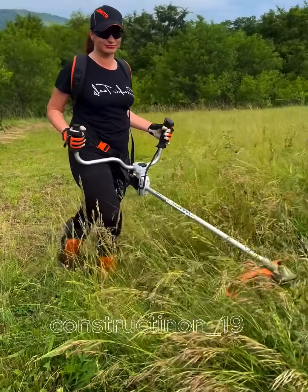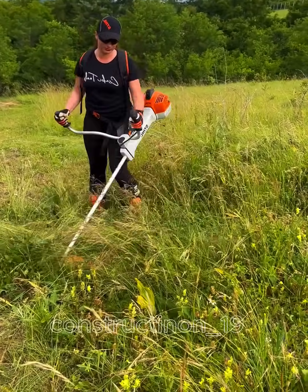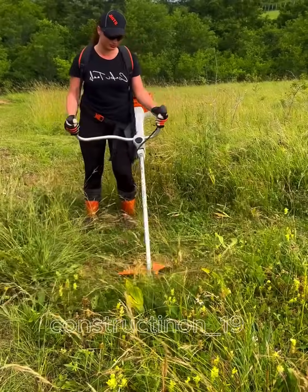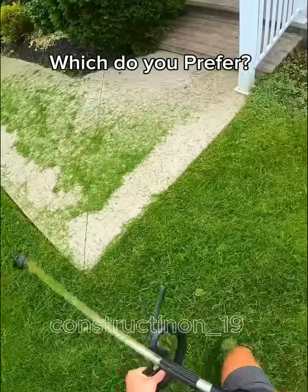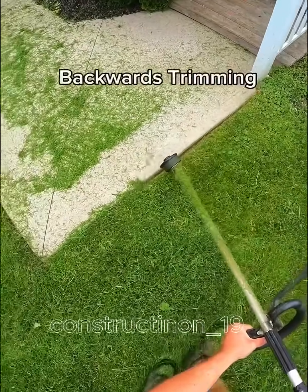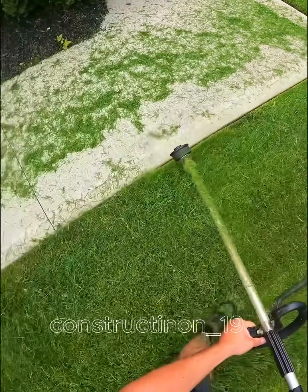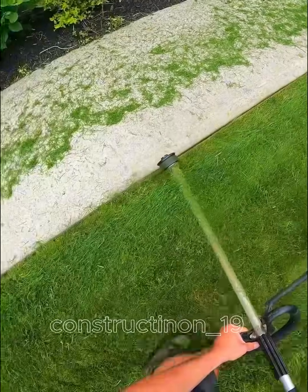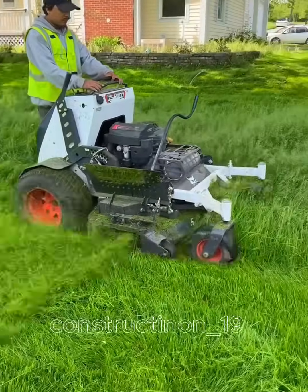A grass cutter is a mechanical device used for quickly and efficiently cutting grass. With a fast-spinning blade, it can handle various terrains. There are different types of grass cutters, from small handheld models to larger machines powered by gas or electricity for extensive areas. Using a grass cutter saves time and effort while keeping green spaces neat and attractive.